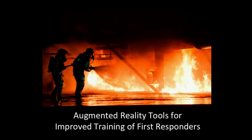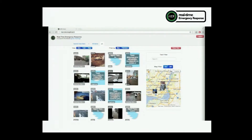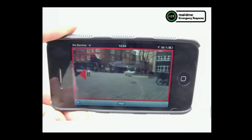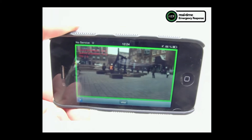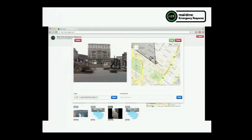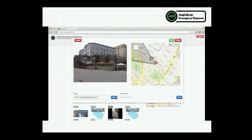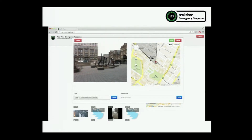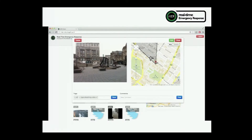This is the presentation on augmented reality tools for improved training of first responders. As mentioned last year at the U.S. Ignite Summit in Chicago, we showed our real-time emergency response tools and talked about how, with live video from the scene of an incident, we could transform the way emergency operation centers deal with rapidly assessing the situation and making informed decisions in response, by getting live video from the scene and directing the individual streaming it to acquire video from the desired vantage point.